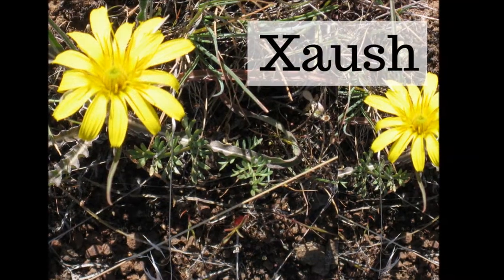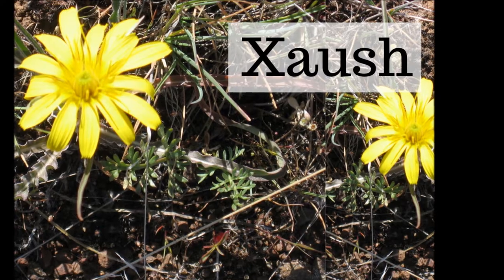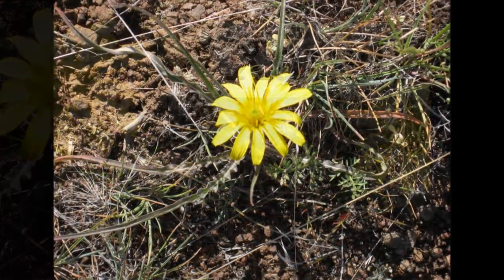Gonguch is the Ichishkeen word for a root with pink flowers. A word for a root with flowers that are yellow — gonguch, gonguch.